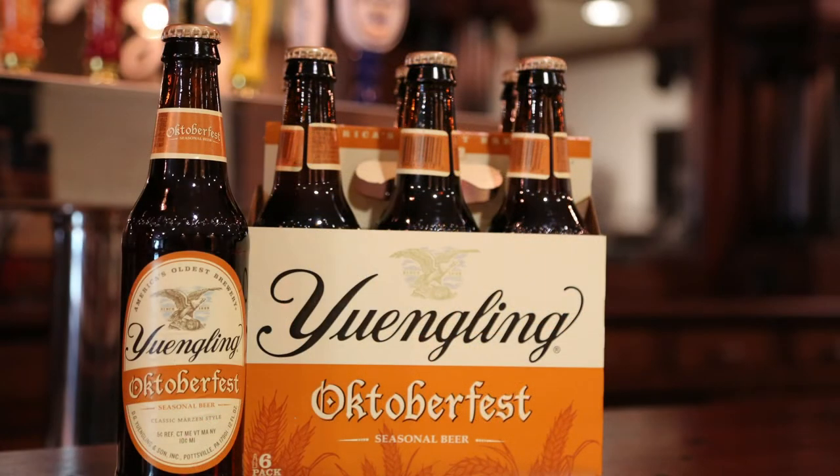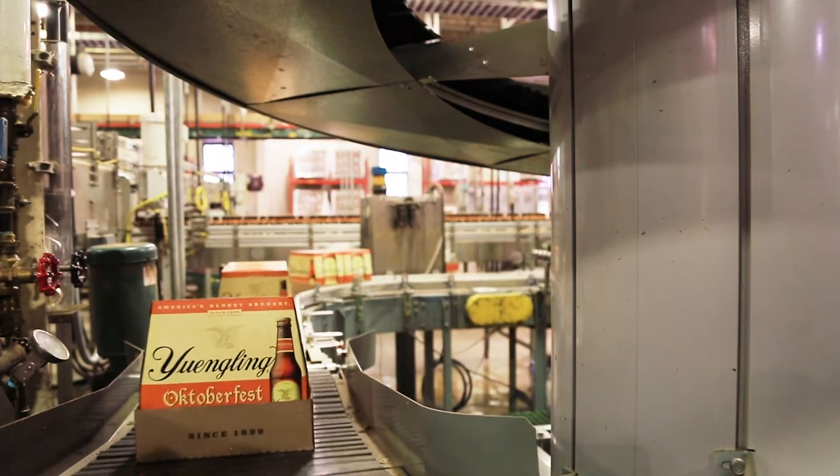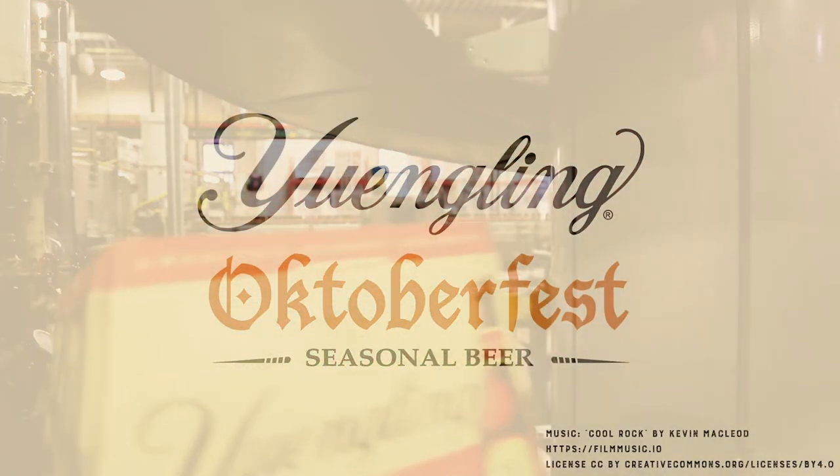Oktoberfest is available from late July through the month of October. It's available on draft and 12-ounce bottles. You can ask your local retailer or distributor or visit our website at ingling.com to grab your Oktoberfest before it's gone.